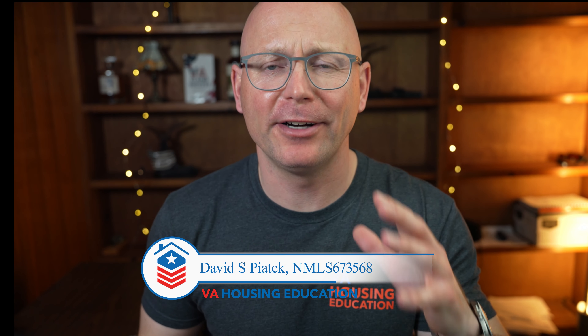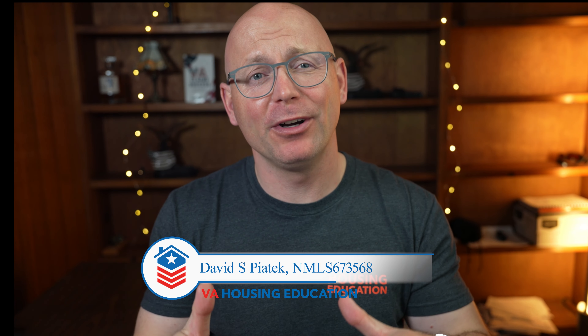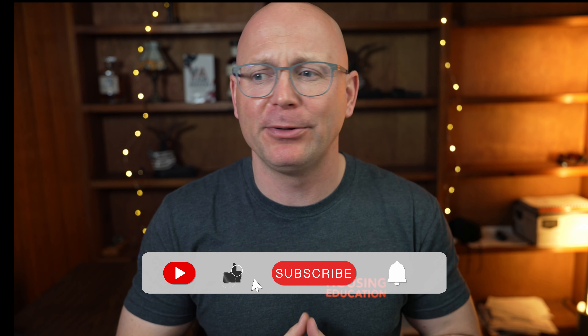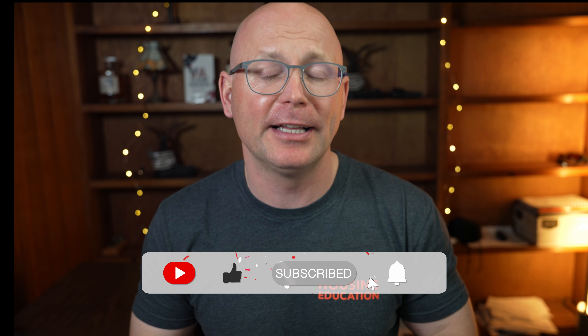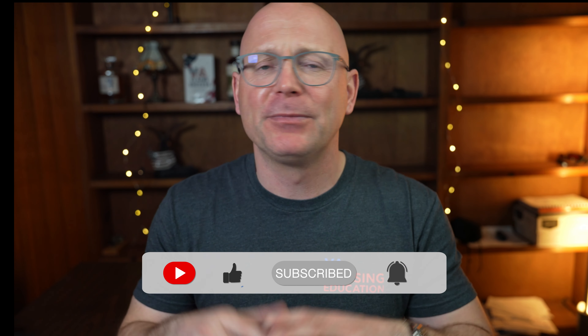The VA does not require a home inspection, but they recommend it. Not getting one can cost you thousands of dollars, and in a worst-case scenario, it can cause a fire and potentially harm a family member. We've had people — no joke — buy a property, and right when they move in, the house burns down. A home inspection is actually a way that you can mitigate that.